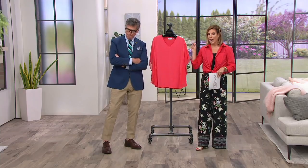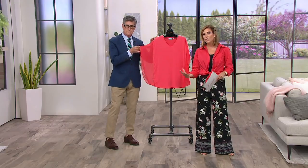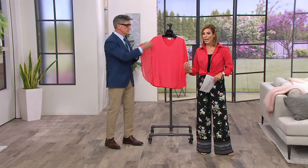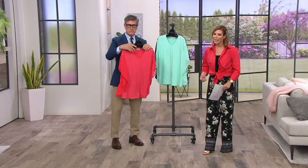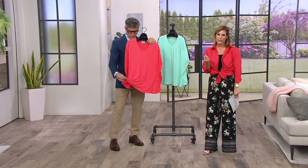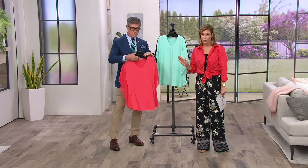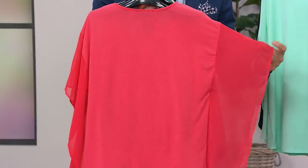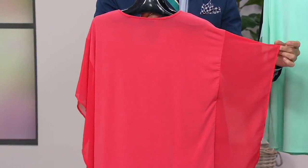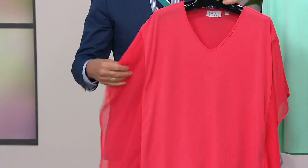Clearance price item coming up right now — one that's been really popular. It's a caftan blouse that has these gorgeous flowy sleeves, so you're getting that coverage that we love. Three gorgeous color options to choose from. Item number A303-950, extra extra small through 4X is the sizing. And because it's a clearance price item, no reorder on this one.